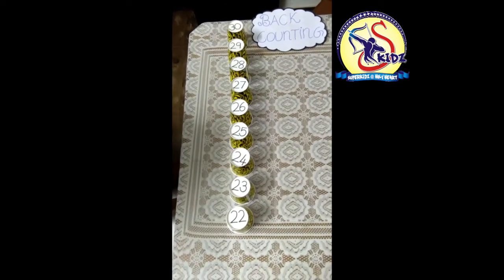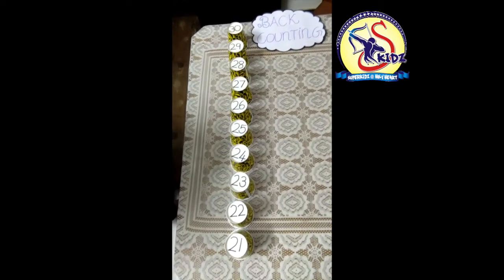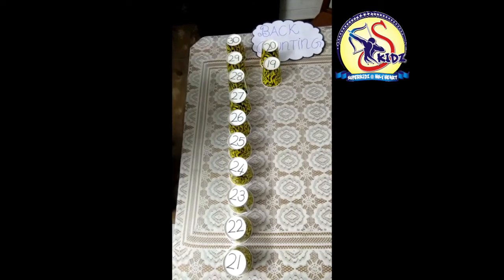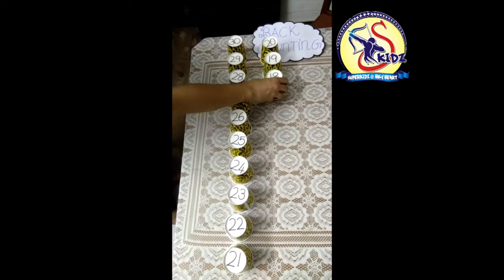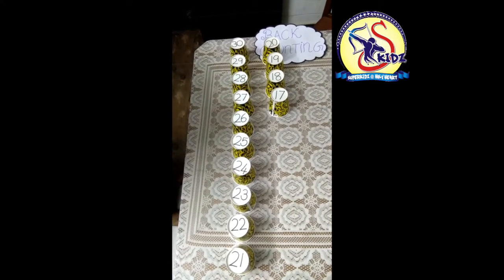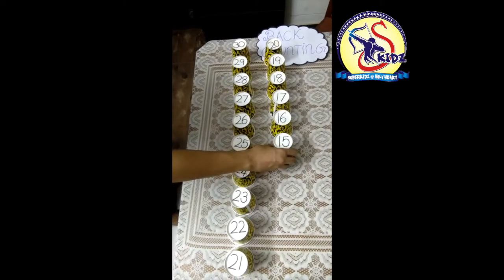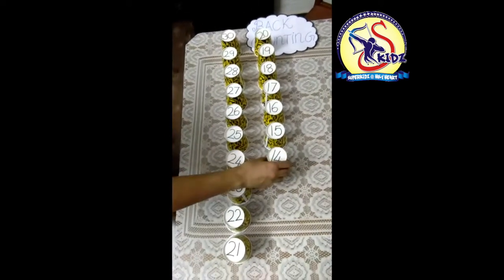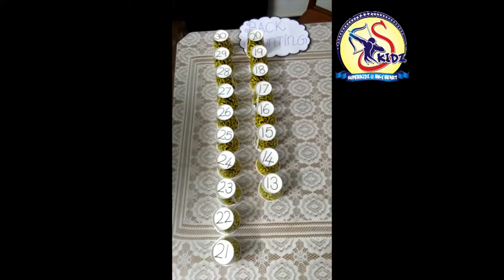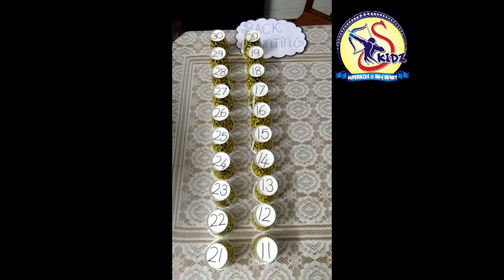After that, 21. Before 21, 20, 19, 18, 17, 16, 15, 14, 13, 12, 11. Before 11,